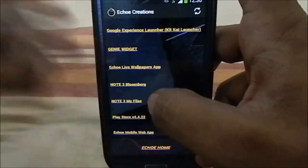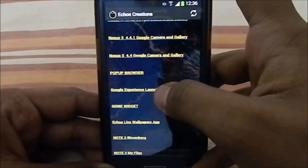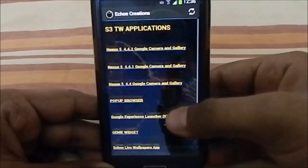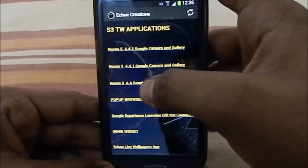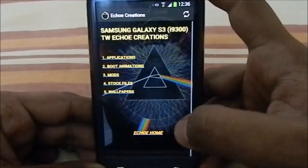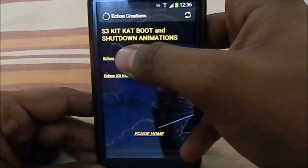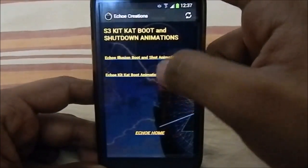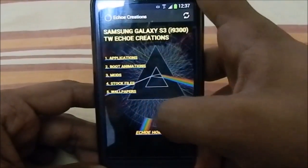You can also get the Gene widget, and various 4.4 camera and gallery apps — it's a bit funny that they're all labeled 4.4, 4.4.1, or 4.4.2, but you can use whichever you want. The Echo Creations app also has boot animations: you can choose the Echo Illusion boot animation for TouchWiz, or the KitKat Echo boot animation. I'll show you the TouchWiz version shortly. There are a lot of mods too.